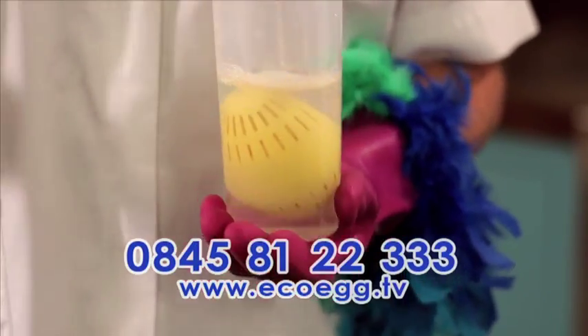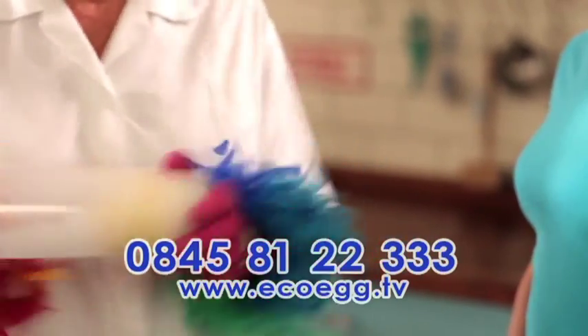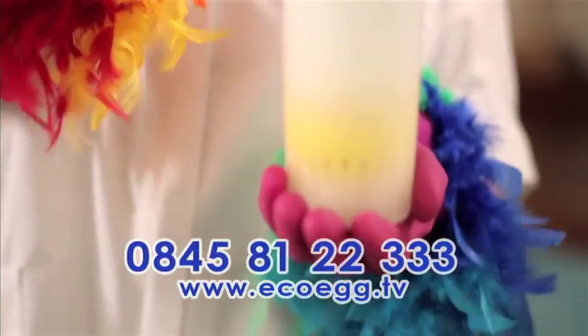Look how powerful the EcoEgg is in just normal tap water. See how the pellets activate in the water and generate the EcoEgg's powerful natural cleaning foam.